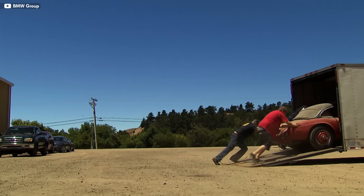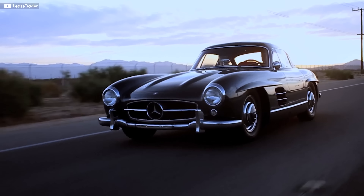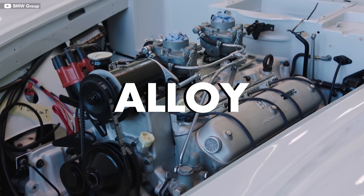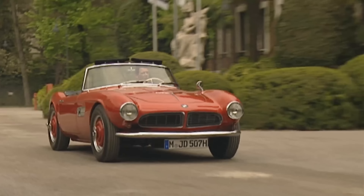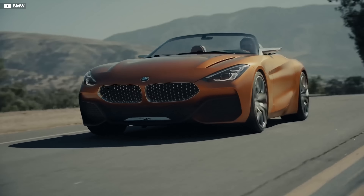The idea for the 507 was conceived by BMW's exclusive U.S. car importer, who wanted a Roadster to fill the gap between the more expensive Mercedes 300SL and the cheaper MG sports cars of the time. The 507 came with BMW's first aluminum alloy, dual carbureted pushrod V8, previously used in the larger, equally elegant 502. Not many were sold, but its design cues inspired a BMW design philosophy that holds true even to this day.